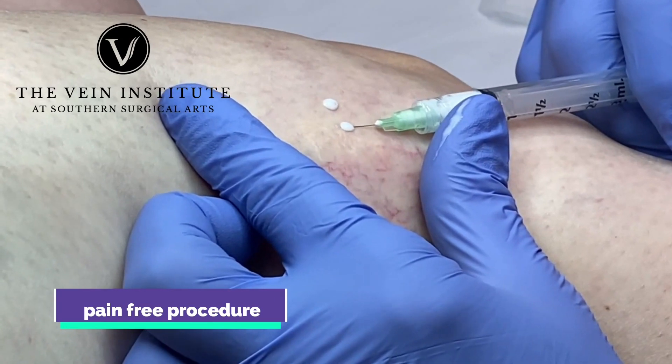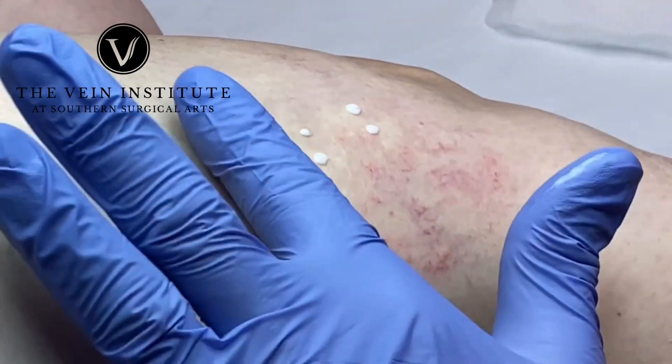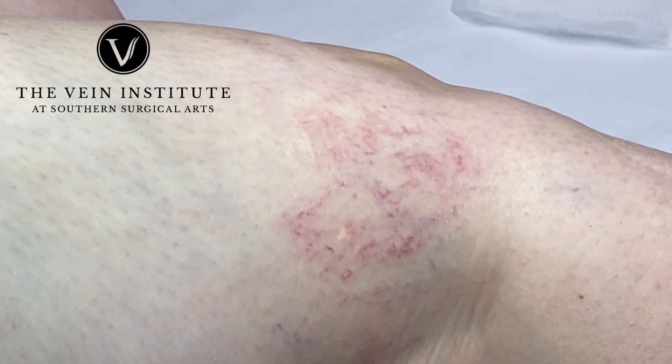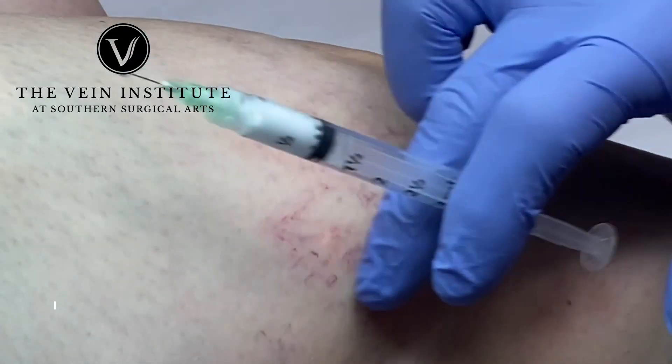There's no need to numb her ahead of time? No. The problem with numbing is it can cause spasm. See how bright red they are? That just means that these are treated — you saw the sclerosant go in.